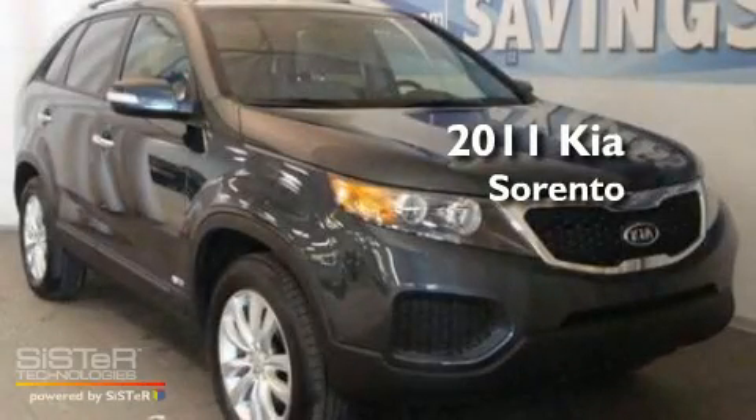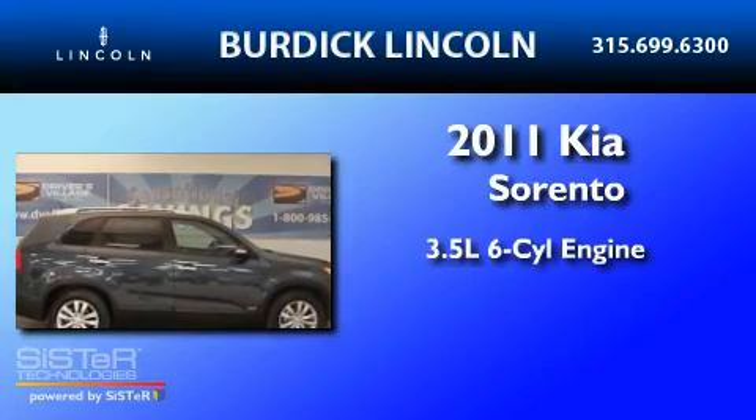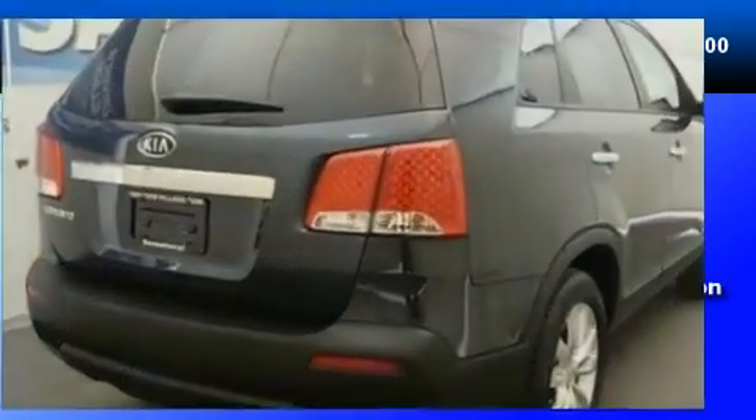This is a 2011 Kia Sorento. It has a 3.5-liter six-cylinder engine, a six-speed automatic transmission, and all-wheel drive.